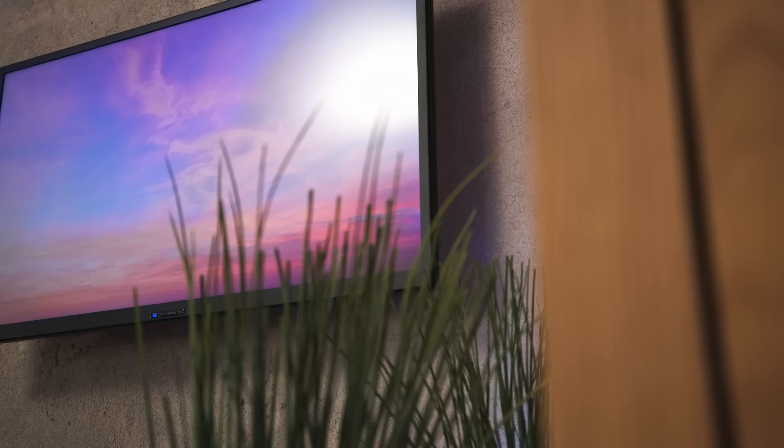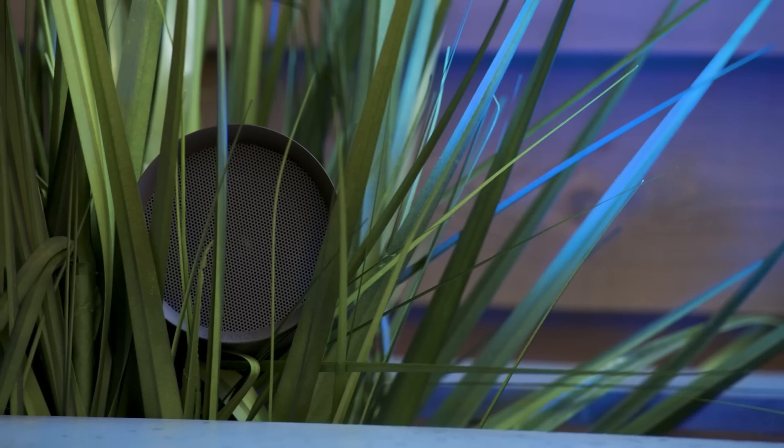Audio and video elements are essential for backyard entertaining, whether you're hosting a party or just enjoying a night under the stars. Thanks for watching, and check out our channel for more tech tips from Best Buy.